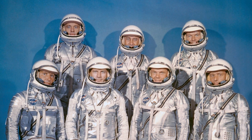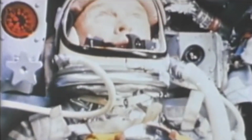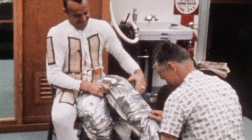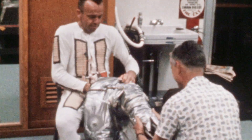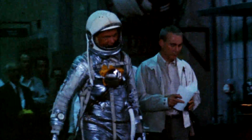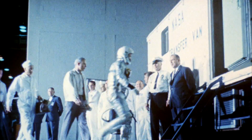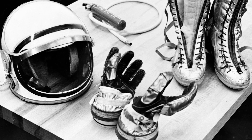First, there were the Mercury suits. Alan Shepard, the first American in space, wore one, and so did John Glenn when he orbited Earth. B.F. Goodrich modified Navy Mark IV high-altitude pressure suits for space travel. The aluminized nylon suits weighed 22 pounds and had as many as 27 zippers to customize the fit. And coolest of all, some of them had tiny lights attached to the fingertips in case the capsule illumination failed.